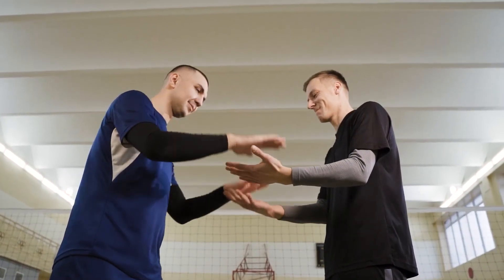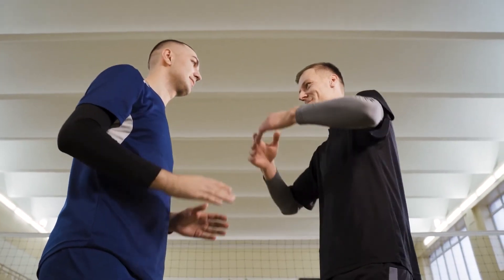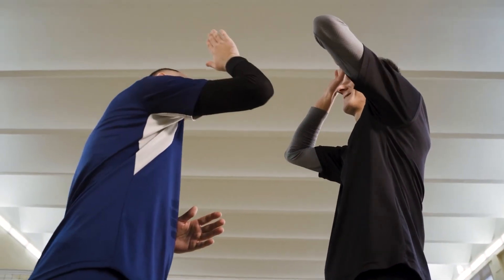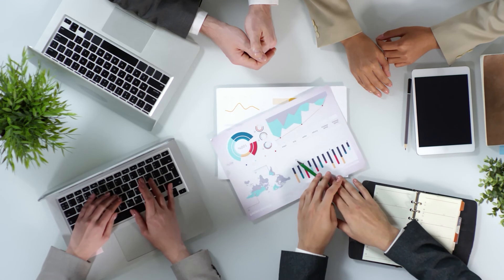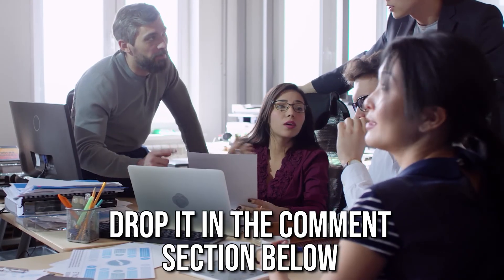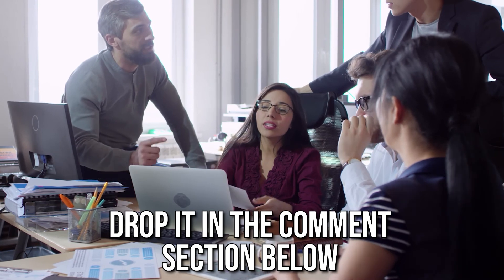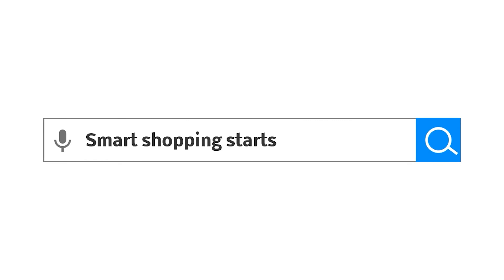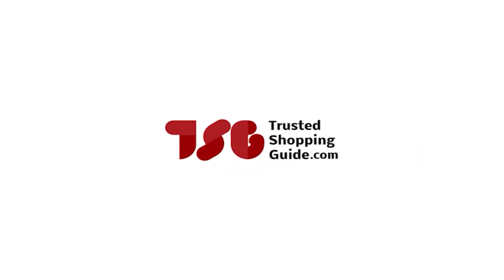And there you have it folks — our 7 highest rated high-fidelity earplugs, which got our team at trustedshoppingguide.com excited this year. If you have any contenders for our next high-fidelity earplugs roundup that you would like our team to test, drop it in the comments section below and we'll be sure to assess them for our next update. If you like this video and it helped you in any way, please give it a like and hit the subscribe button to stay connected with all of our research into everything that makes our lifestyle great. We look forward to seeing you at trustedshoppingguide.com again soon!